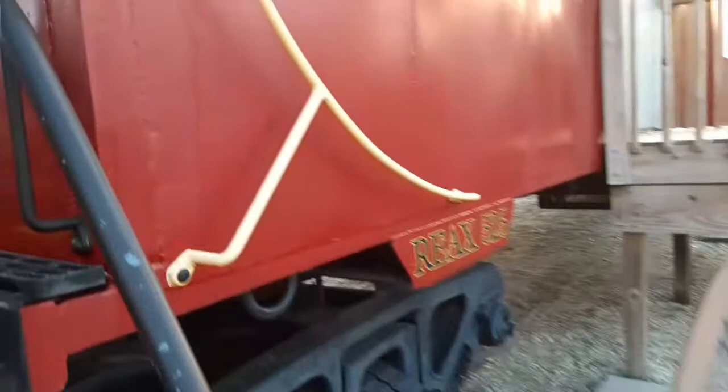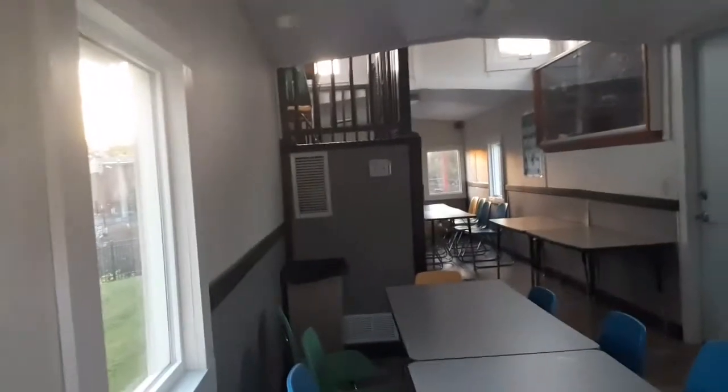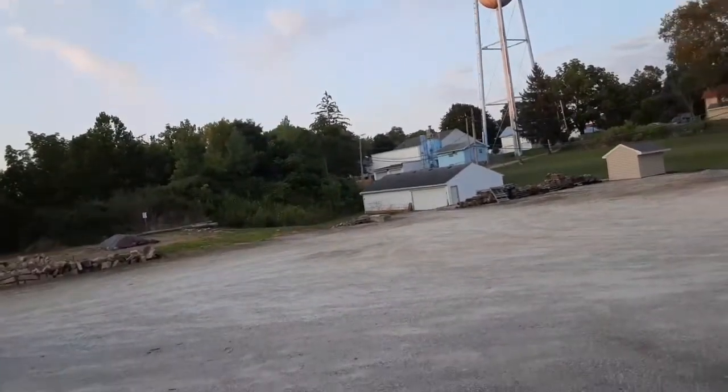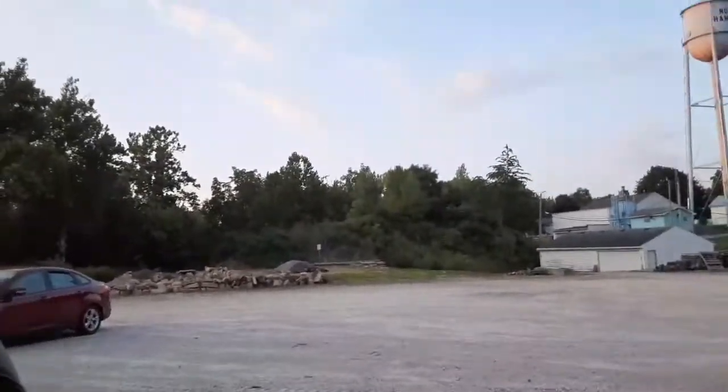We'll go over to that little tiny covered bridge over there and check that out in a second. But first — oh, they've got it set up for birthday parties. That's really cool. Tables and stuff. You can rent this for a birthday party — they've got it set up with tables and chairs.